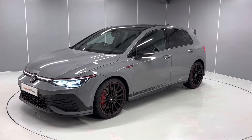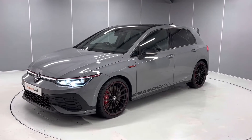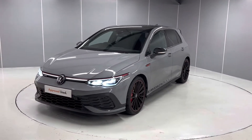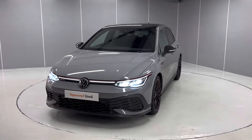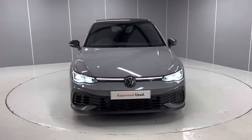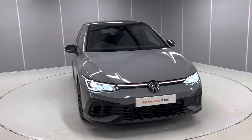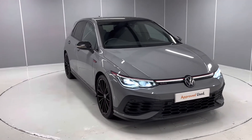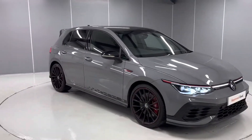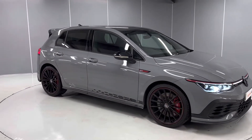Hello everyone and welcome to the Lancaster Volkswagen YouTube channel. Today I'm going to be showing you this stunning Volkswagen Golf GTI Club Sport 45 edition. This is celebrating 45 years of the Volkswagen Golf GTI and it's an absolutely stunning car with loads of extra kit on it — upgraded exhaust, alloys, different front end and upgraded power as well.